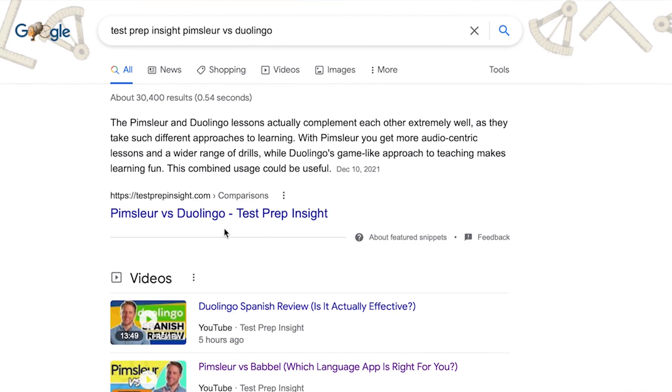I should just mention up front that since I'll just be focusing on the major highlights and lowlights in this video, if you find you need more detail at any point, you can always check out our full detailed written comparison on our website. An easy way to get there is just to Google testprepinsight Pimsleur vs Duolingo.